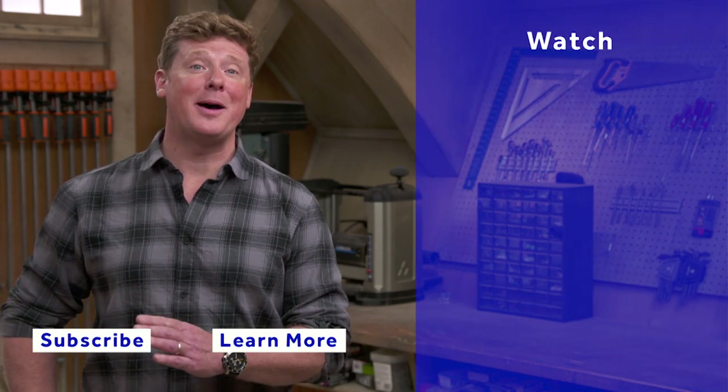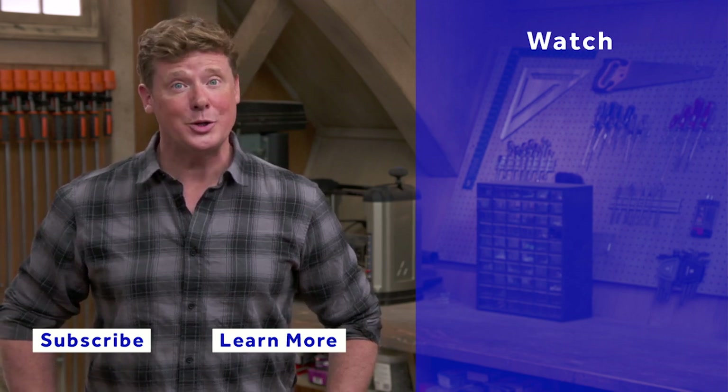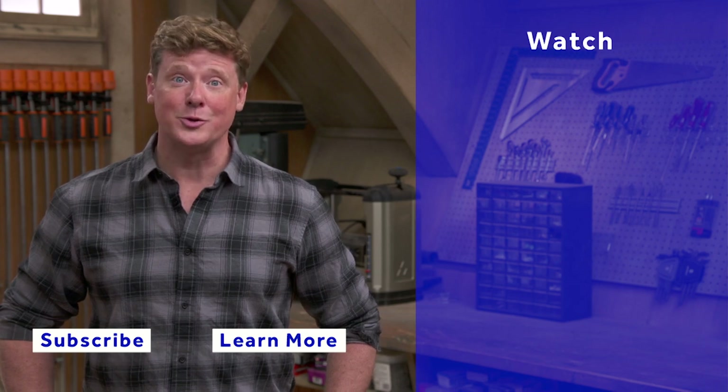Thanks for watching. This Old House has got a video for just about every home improvement project, so be sure to check out the others. And if you'd like what you see, click the subscribe button to make sure you get our newest videos right in your feed. We'll see you guys next week.